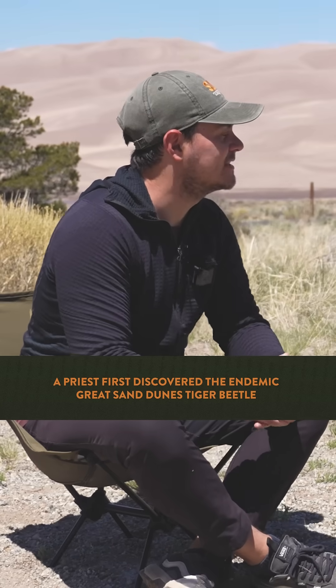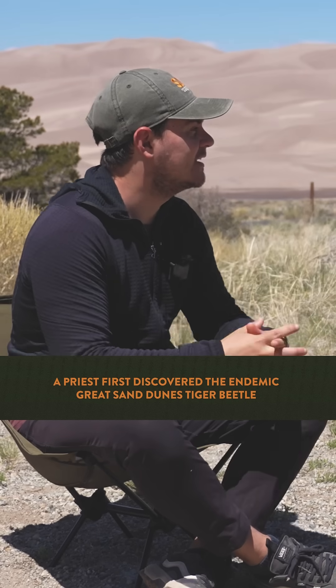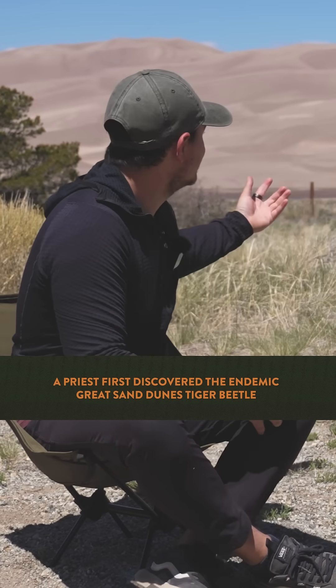I did actually want to ask you about the Great Sand Dunes Tiger Beetle and what makes it so unique to this area and why it's able to exist in such an extreme landscape. That's an incredible creature, because it lives in the dunes, which are a hostile environment. They sizzle in the summer — it's hot — and they freeze in the winter as they get sandblasted and all that.